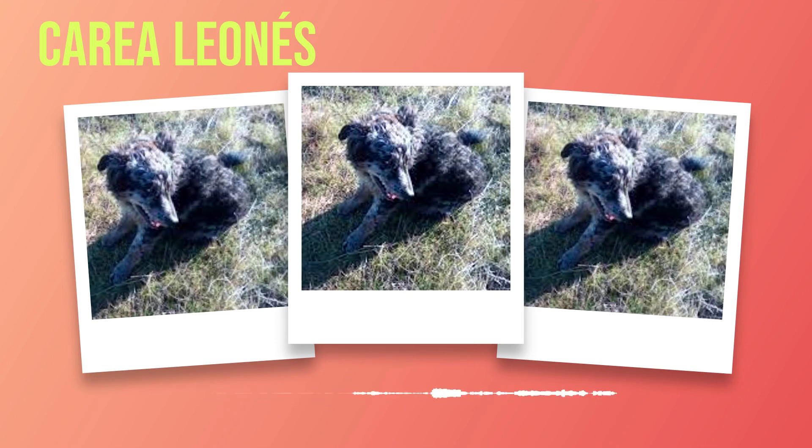If you are considering adding a Correa Leones to your family, take the time to research reputable breeders or consider adopting from rescue organizations specializing in this breed. By doing so, you will not only be providing a loving home for these incredible dogs, but also contributing to the preservation of this unique Spanish herding breed. I hope this book has provided you with valuable insights into the world of Correa Leones dog breeds. Subscribe to our channel for more exciting content on different dog breeds and stay connected with our community of passionate dog lovers.